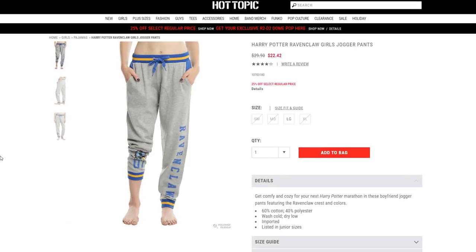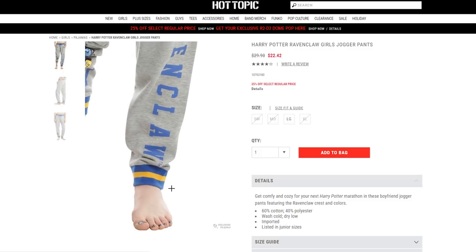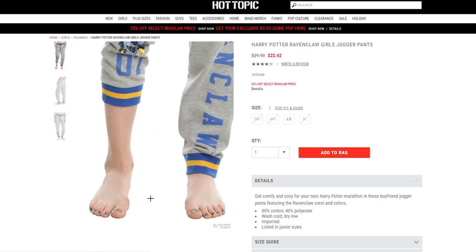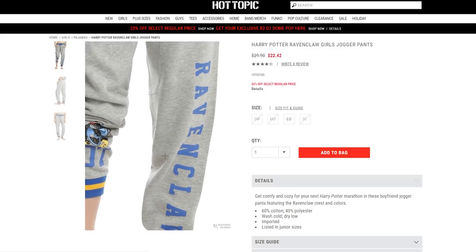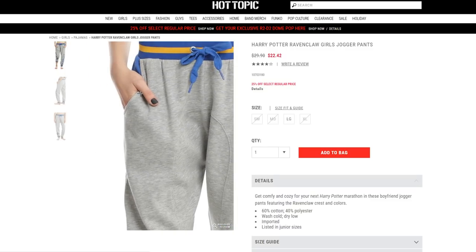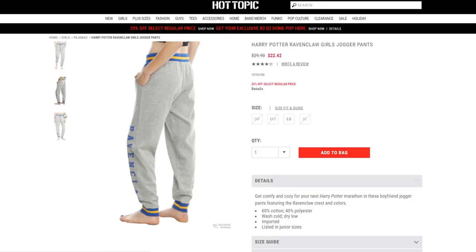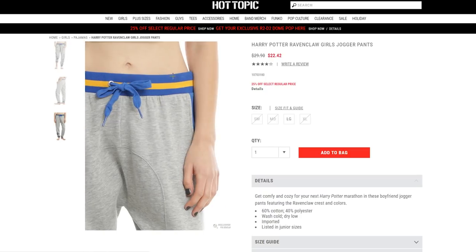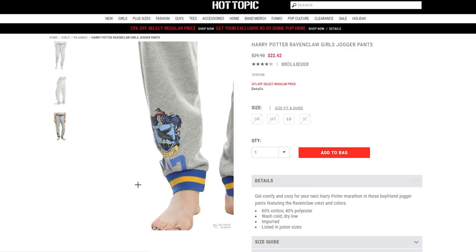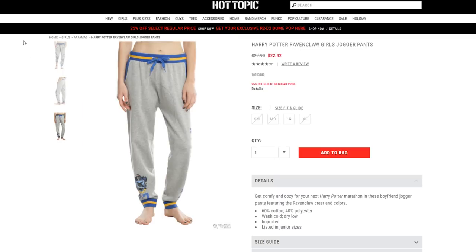The last style of sweatpants that I found during my search are these awesome jogger sweatpants from Hot Topic. I really like jogger sweatpants because you can wear them all the way down to your ankles or mid-calf, and I like to have that option. Plus, this pair has pockets, which is sweet. The only thing is that these colors look more like UCLA Bruin colors as opposed to Ravenclaw colors. But if you're okay with blue and yellow instead of blue and bronze, then these are pretty cool.